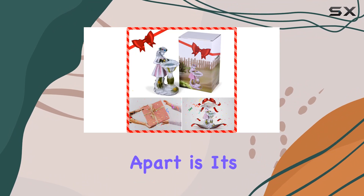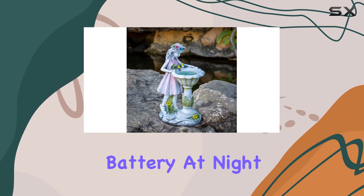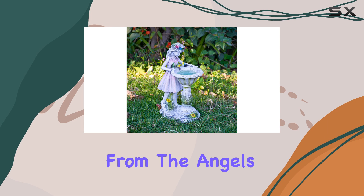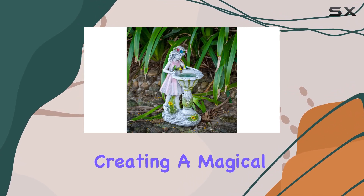What sets this statue apart is its eco-friendly design with built-in solar lights. During the day, the solar panels absorb sunlight, storing energy in a rechargeable battery. At night, this energy powers seven LED lights, casting a gentle glow from the angel's headband and a subtle blue light from the wishing well, creating a magical ambience.